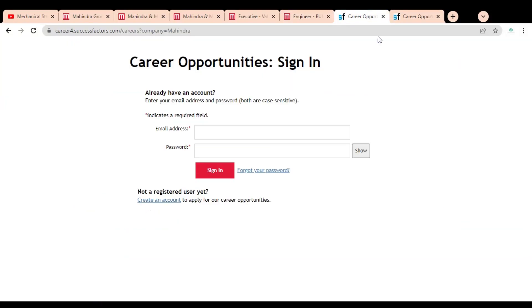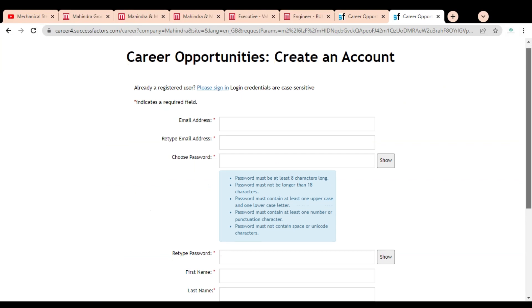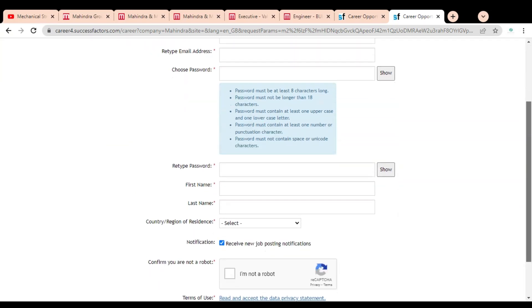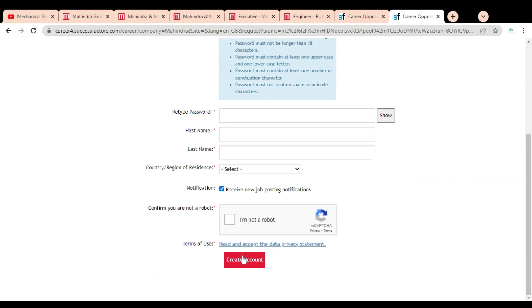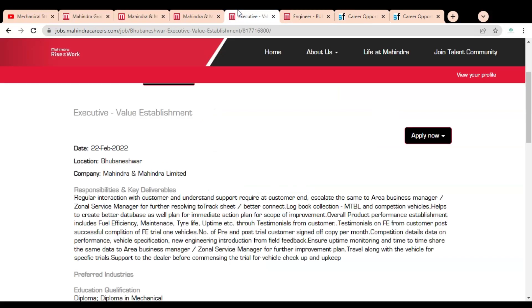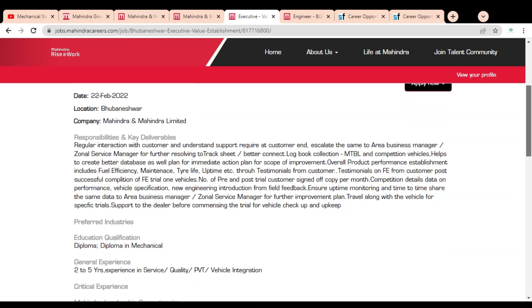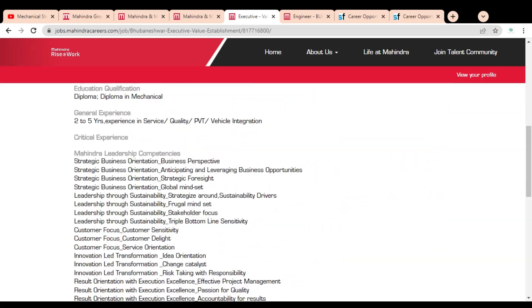Once you click, this page will open. You have to first click on Create an Account. Provide your details like email address, create a password, provide your first name, last name, and select your country, then click Create Account. Once created, simply log in using your email address and password, sign in, and complete the application form. If you have any query regarding this job opportunity, please comment in the section below so that we can help you. Subscribe to Mechanical Stream, thank you.